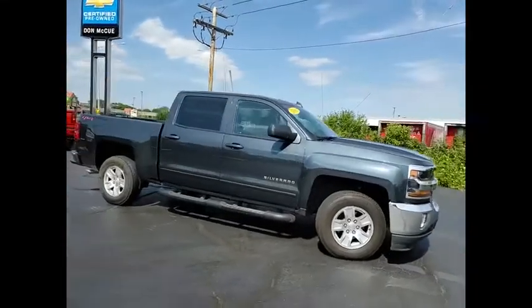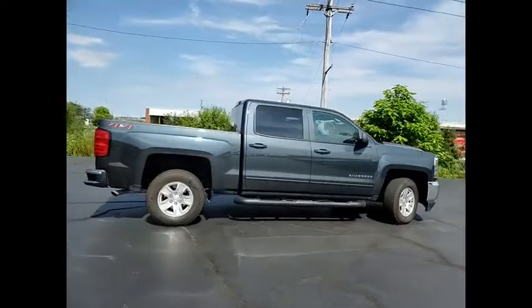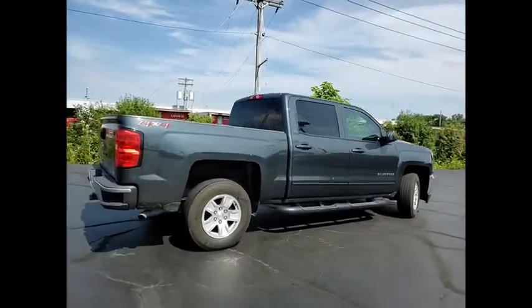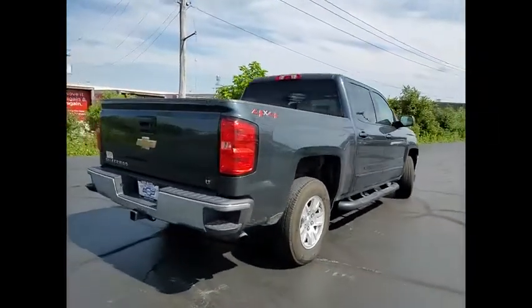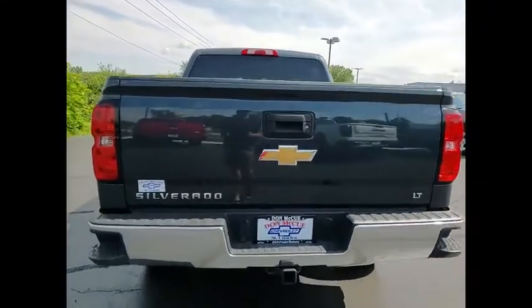Make a great choice today with the 2018 Silverado 1500. The Chevy Silverado 1500 has the lowest cost of ownership of any full-size pickup. This vehicle has less than 30,000 miles.